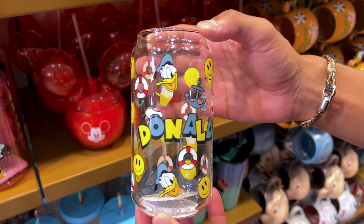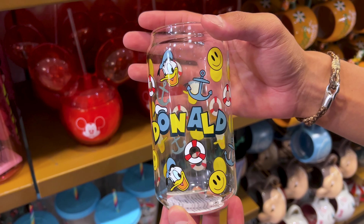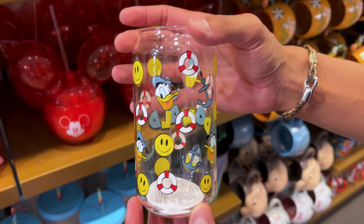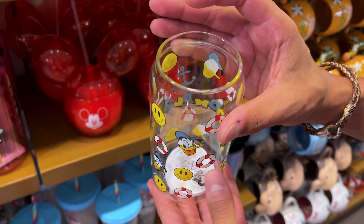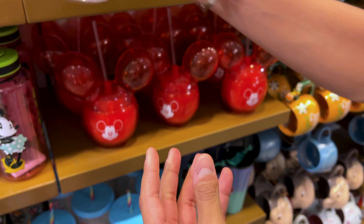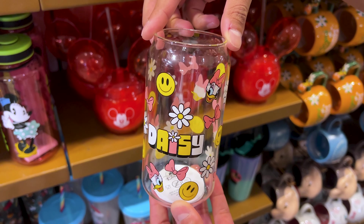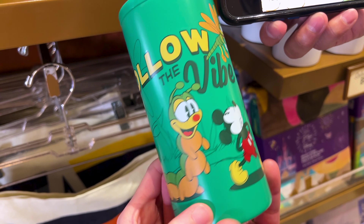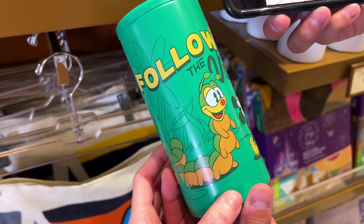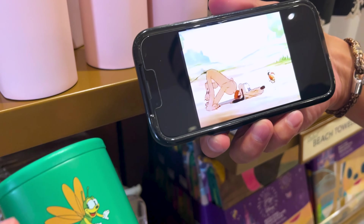Look at these cutesy cups — this is the Donald Duck one, it has little happy faces. I've seen people drink their iced coffee in these. They are $15. And here is the Daisy Duck one — so cute, they go very well together. To keep your beverages cool, they have this one called Follow the Vibe, and it's actually from the 1935 short Mickey's Garden.